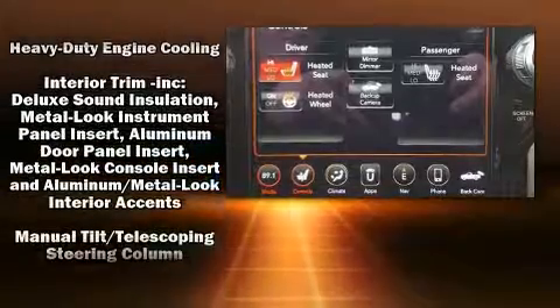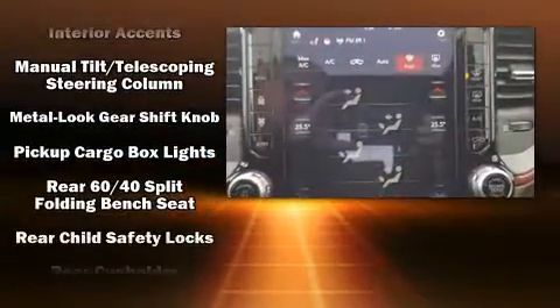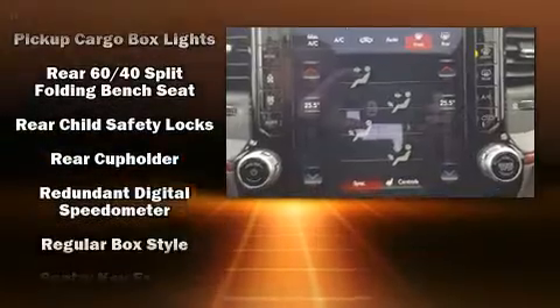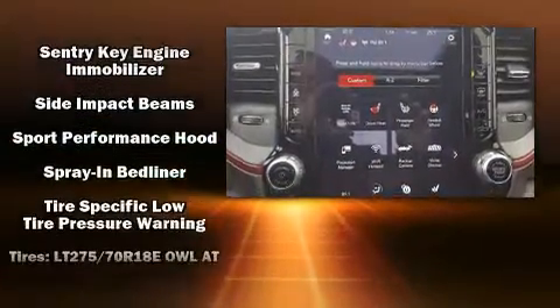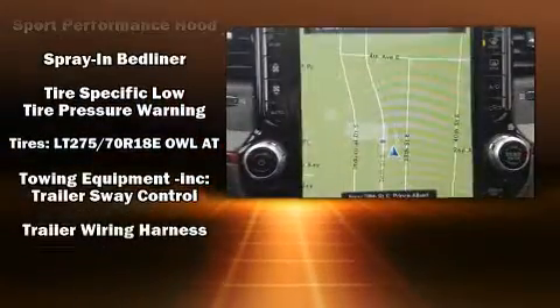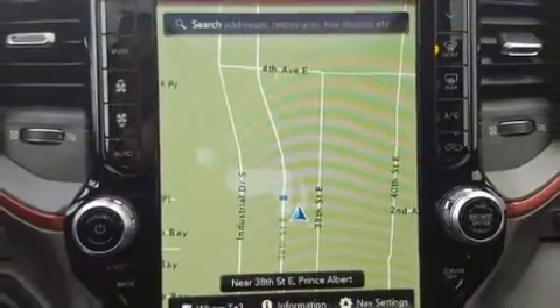Passenger security is always assured thanks to the various safety features, such as dual front impact airbags with occupant sensing airbag, front side impact airbags, traction control, a panic alarm, and four-wheel disc brakes with AVS.